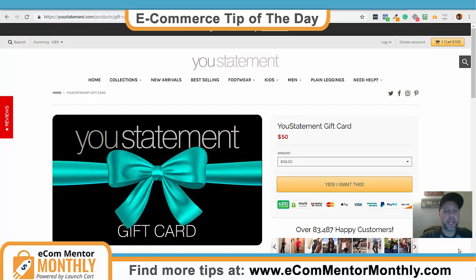Hey, what's up everybody? It's Michael from Ecom Mentor Monthly. I wanted to go over a cool e-commerce tip, especially pertaining to this time of year. I think this will really help you with some sales this holiday season.